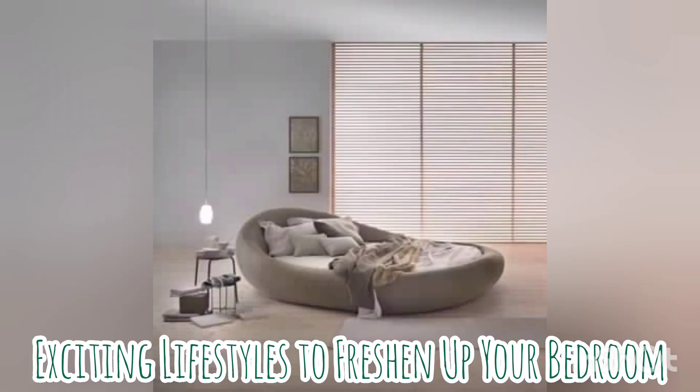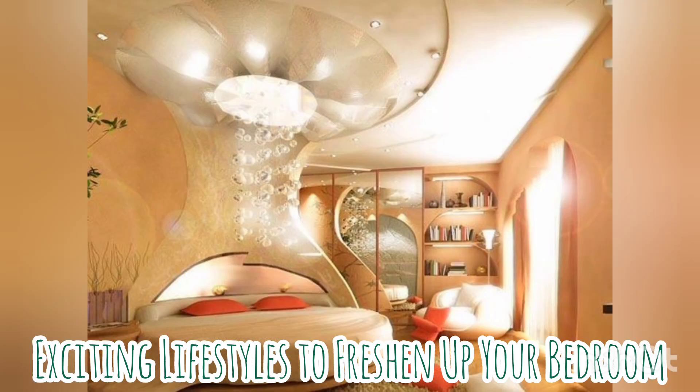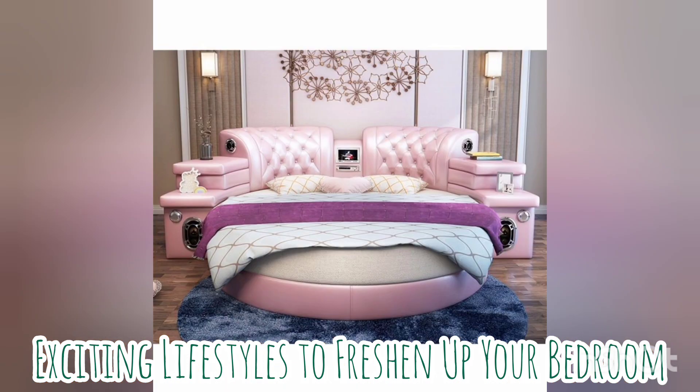Round beds are very unusual but they can actually give a dedicated touch to the bedroom's decor. They have an exquisite appearance and a feel of natural vibe in the appearance.